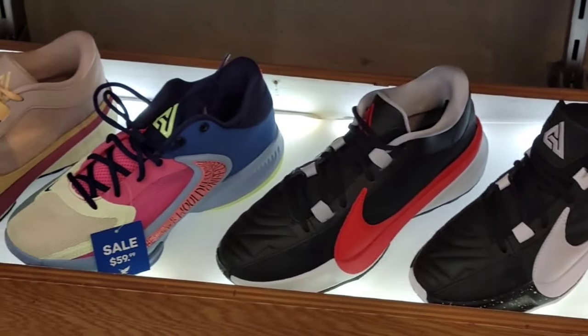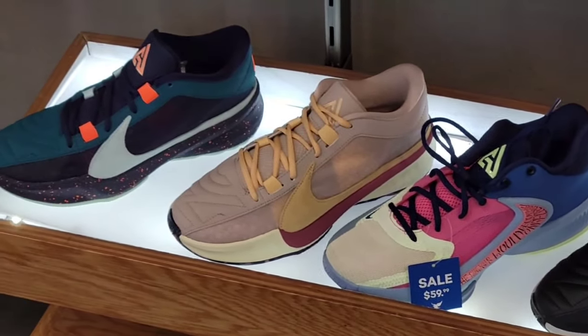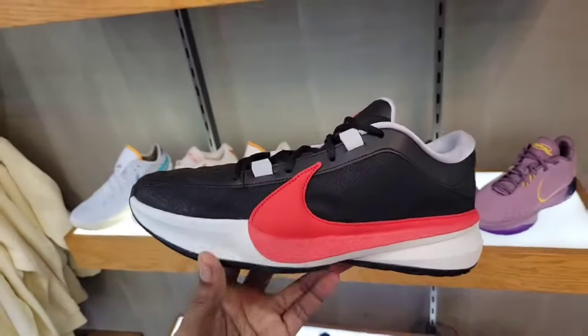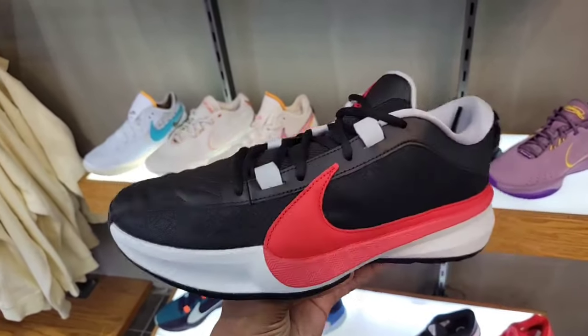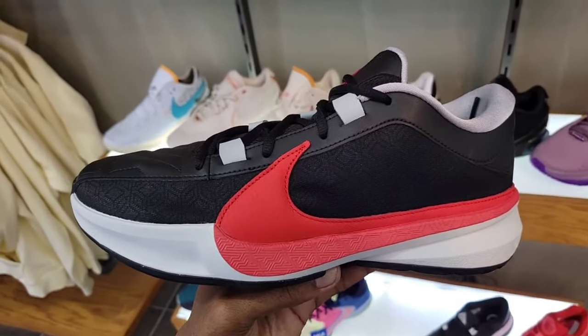Nike KD16, Zoom Freak 5, Zoom Freak 4 for $59. We got a new colorway I've only seen in grade school — they have it in men's sizes here as well. Saw this at JD Sports Northridge on the grade school side and was wondering if it came in men's sizes. Let me know if you guys like this colorway on the Zoom Freak 5.